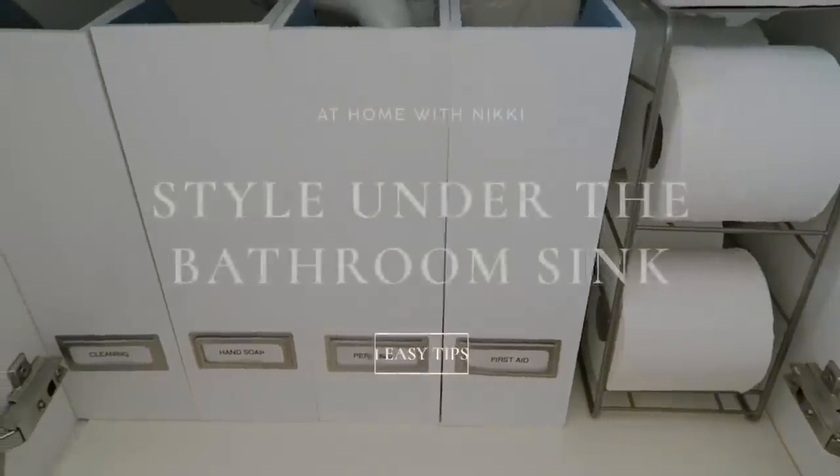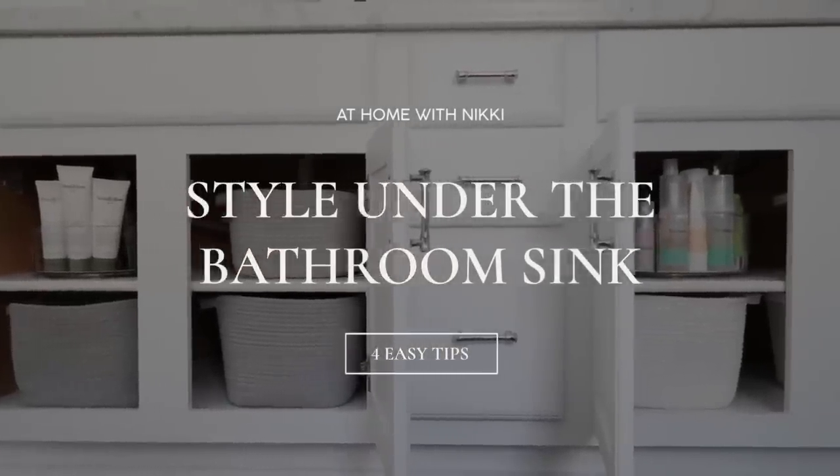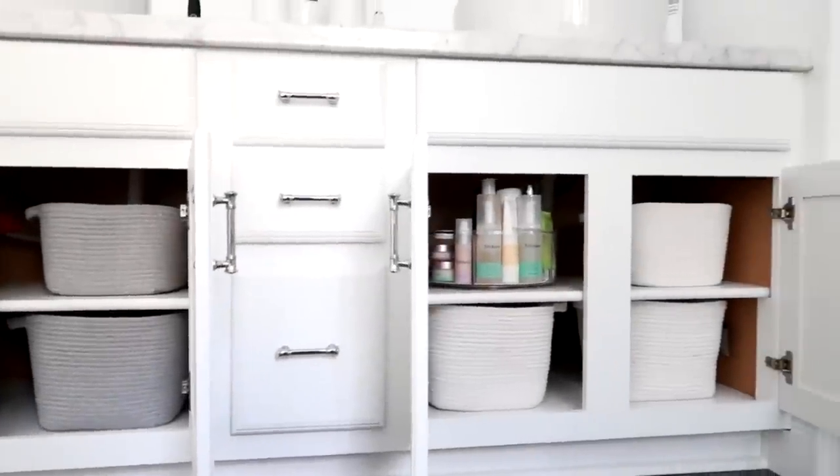Hi friends, I hope you all are doing great. It's me Nikki here to share with you my four tips on how to organize and style under your bathroom cabinet. So let's get started.